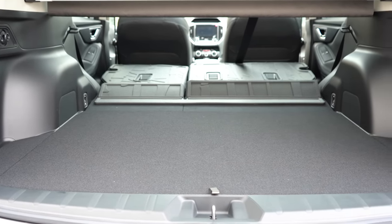Subaru EyeSight comes standard on every single trim level. The sensor is located just above the rearview mirror and provides adaptive cruise control, pre-collision braking, lane departure and sway warning, and lane keep assist. The Touring adds a Driver Focus system that monitors your driving habits and alerts you if it thinks you're getting drowsy. High beam assist comes with the Sport and up. Blind spot monitoring with rear cross-traffic alert is standard on the Limited and Touring and available on the Premium and Sport.